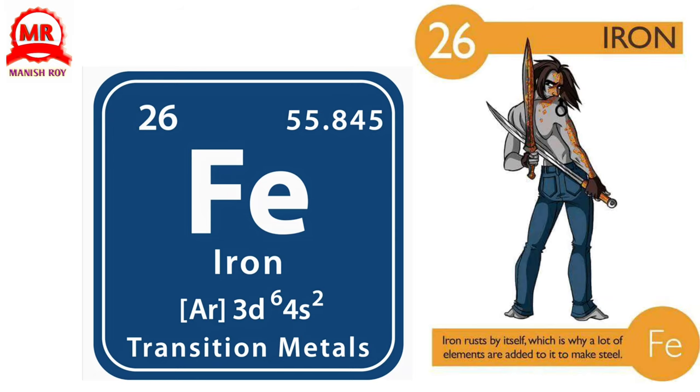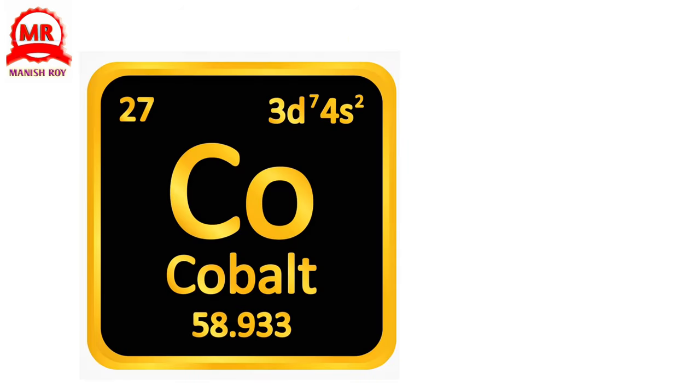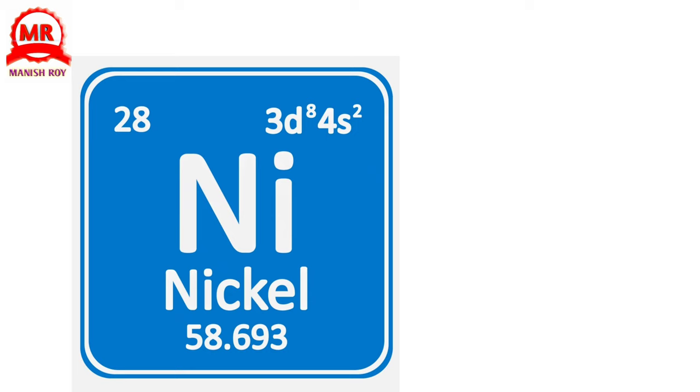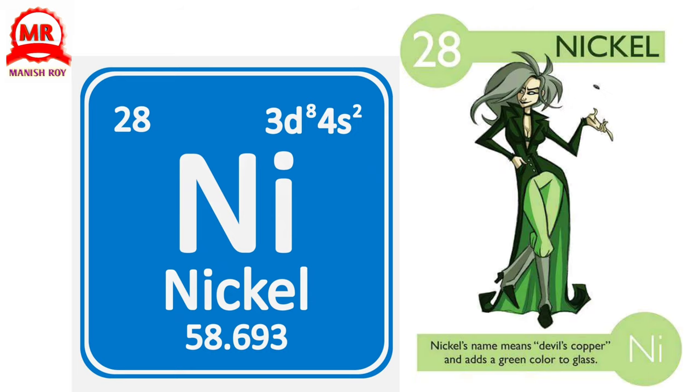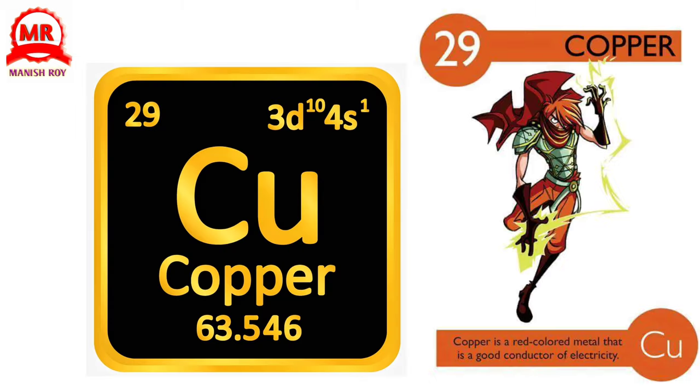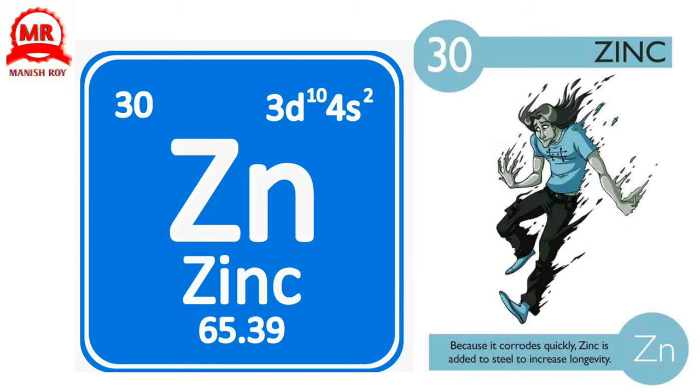26. Iron. Iron rusts by itself, which is why a lot of elements are added to it to make steel. 27. Cobalt. Cobalt helps create one of the strongest magnets in the world. 28. Nickel. Nickel's name means devil's copper, and it adds a green color to glass. 29. Copper. Copper is a red-colored metal that is a good conductor of electricity. 30. Zinc. Because it corrodes quickly, zinc is added to steel to increase longevity.